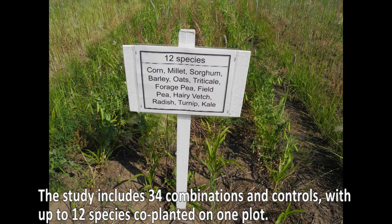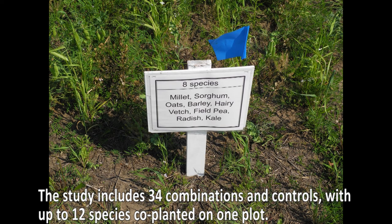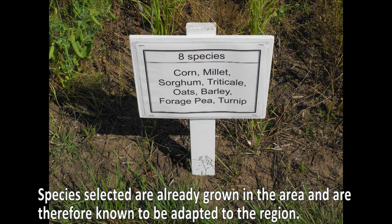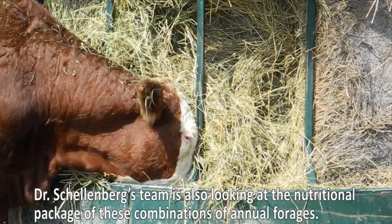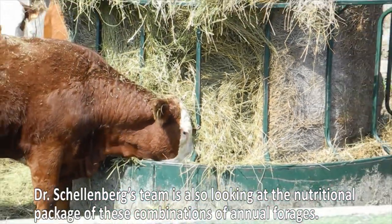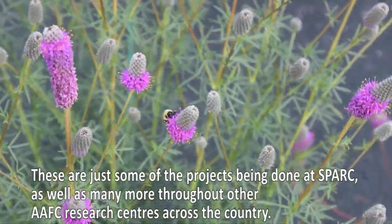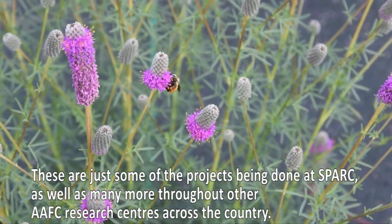The study includes 34 combinations and controls, with up to 12 species co-planted on one plot. Species selected are already grown in the area and are therefore known to be adapted to the region. Dr. Schellenberg's team is also looking at the nutritional package of these combinations of annual forages. These are just some of the projects being done at SPARC, as well as many more throughout other AAFC research centres across the country.